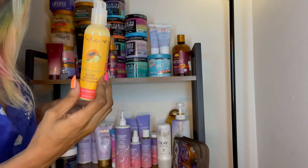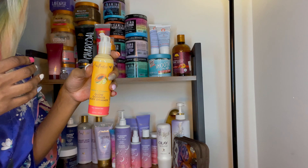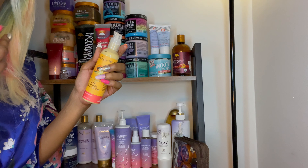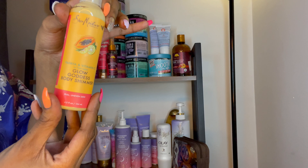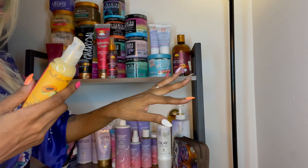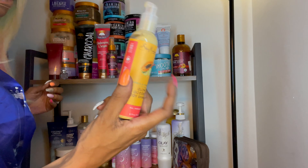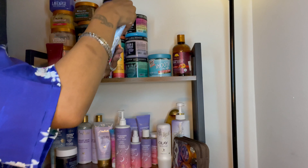This right here is the Glow Goddess Body Shimmer. I don't have the body wash anymore because I used it all up, but I still use the face products — I love the face products by this line. They really help even out your complexion. And as for the Glow Goddess Body Shimmer, at first I didn't think it was doing much, but I noticed my arm in some good sunlight and it really does shimmer. It really does work.